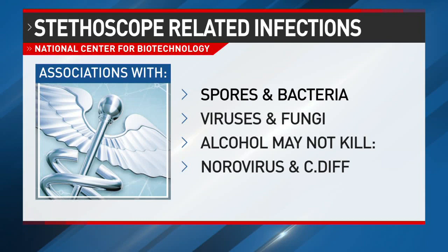The alcohol wipe down gets rid of some of these, but not others such as norovirus or a common hospital infection known as C. diff.